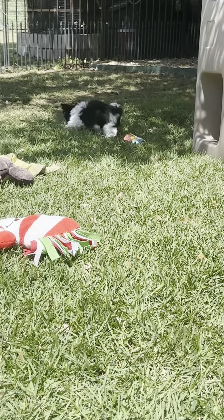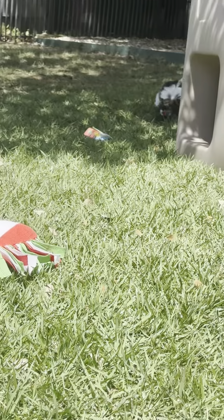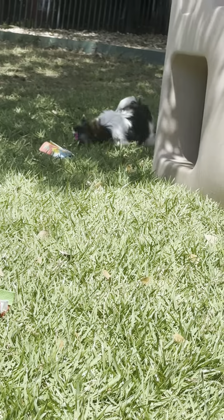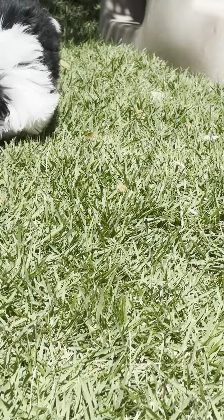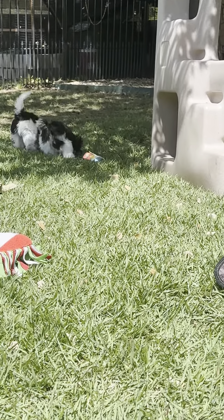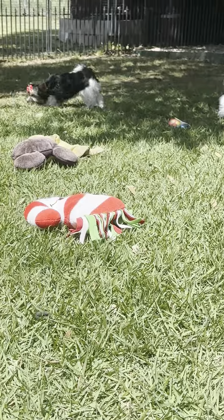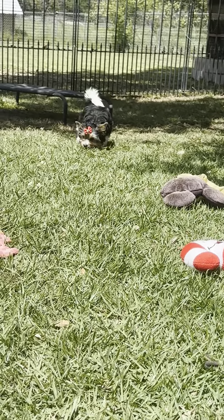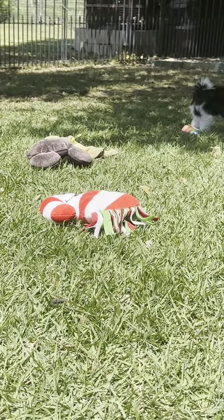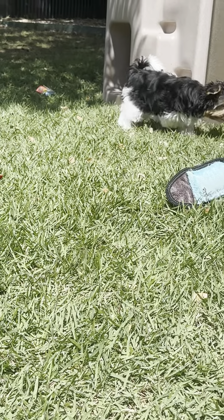Oh, they just are horrible. Come here, Starla. I hate to get my shadow in the video, but I might have to walk around. Starla says she'll come by. I'll brush them before they came out — I'll have to brush them and get all that stuff off of them. There's Miss Starla with the red bow.